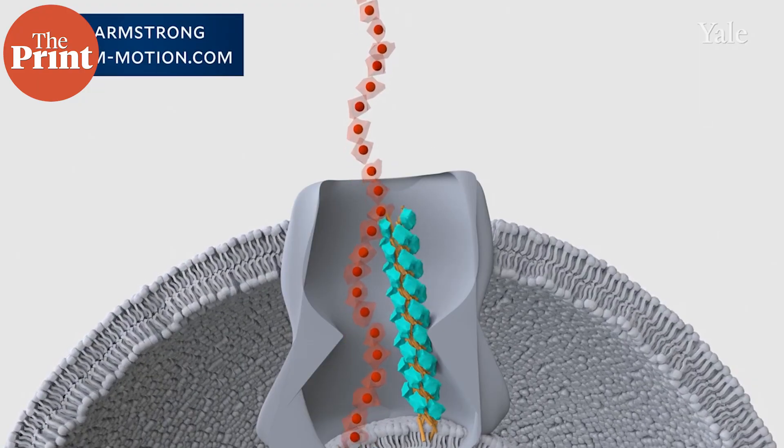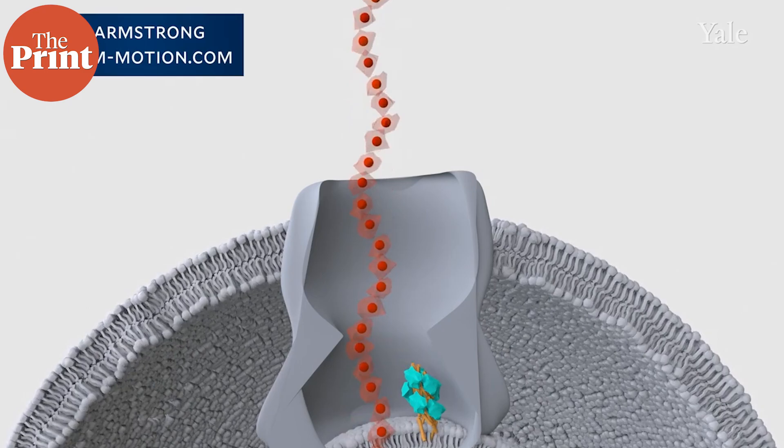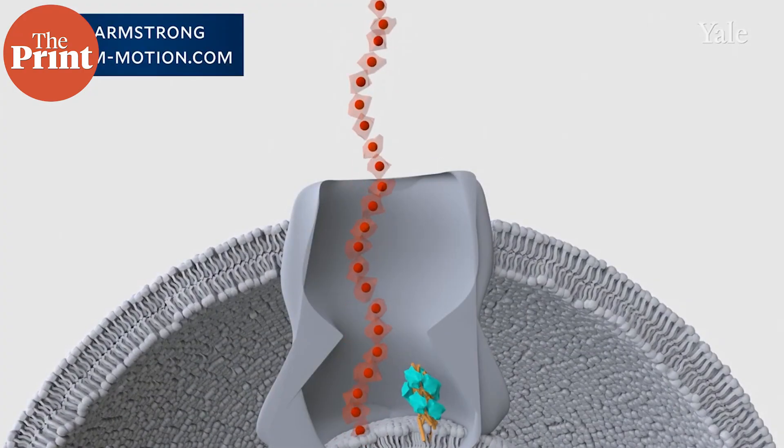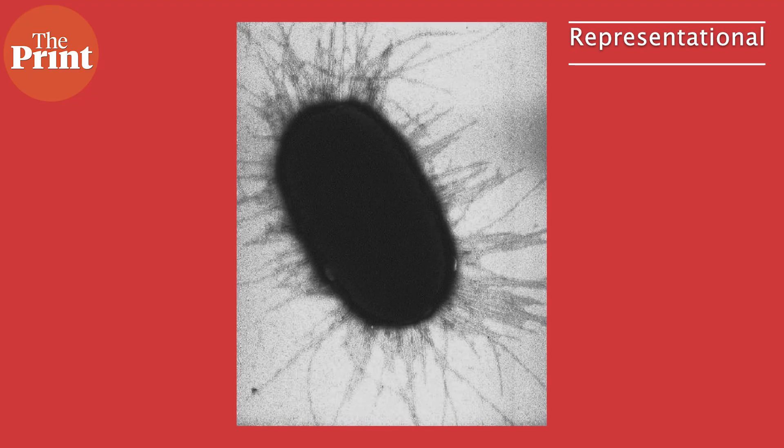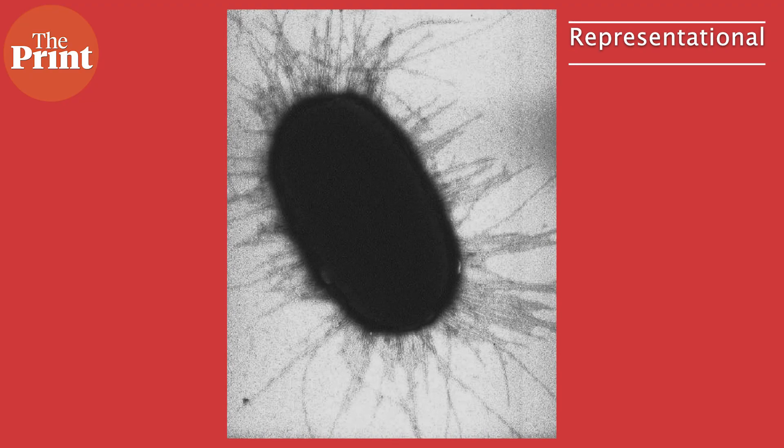Almost all living things breathe oxygen to get rid of excess electrons when converting nutrients into energy. Without access to oxygen, however, soil bacteria living deep under the oceans or buried underground have, over billions of years, developed a way to respire by breathing minerals through tiny protein filaments called nanowires. Just how these soil bacteria use nanowires to exhale electricity has remained a mystery. Since 2005, scientists had thought that the nanowires are made up of a protein called pili that many bacteria display on their surface.